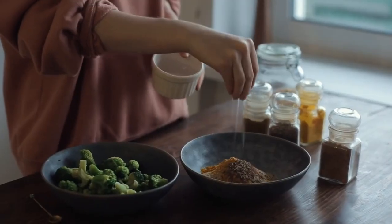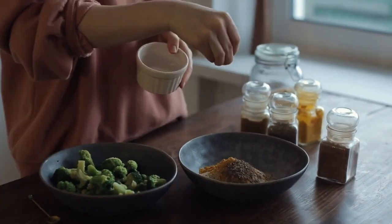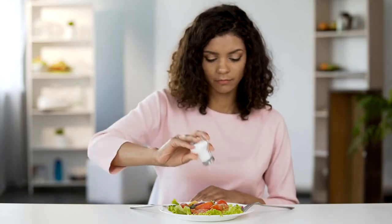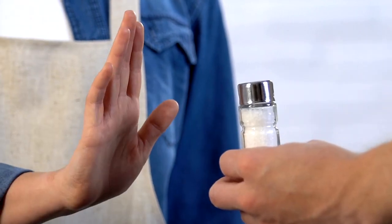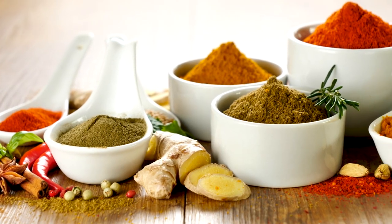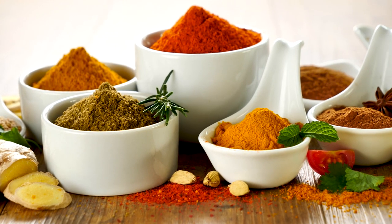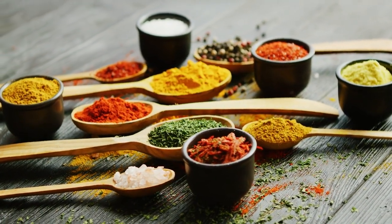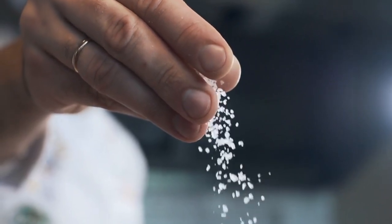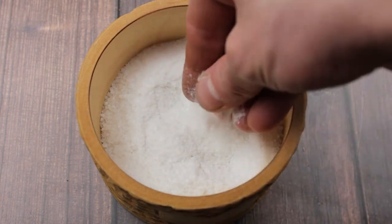Salt. While your body needs the sodium in salt for various functions, excessive consumption, which is quite common, can pose problems. Research has linked high salt intake to increased inflammation and a higher risk of developing rheumatoid arthritis. To address this, consider opting for foods that are low in sodium with no added salt. Enhance the flavor of your meals by using herbs and spices like ground pepper, oregano, cumin, minced garlic or powder, or onion powder instead of salt. Many grocery stores offer a variety of salt-free seasoning mixes.